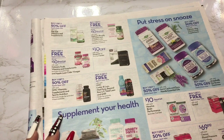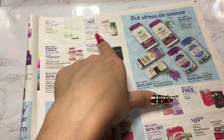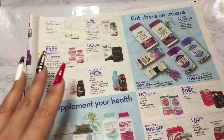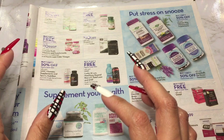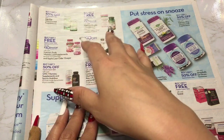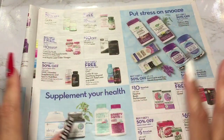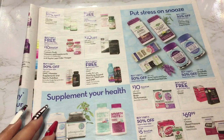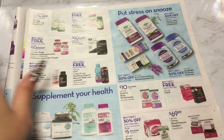Rite Aid vitamins and supplements are buy one get one free, and Nature's Bounty is also buy one get one free. Most vitamins are buy one get one free or buy one get one 50% off. But you have to be careful — sometimes you'll see a sign and then get to the counter and it's not the case, or you can't mix and match brands like Nature's Truth and Nature's Bounty. You have to pay attention to the sign. But I always get my vitamins from Rite Aid because even without sales I get 20% off.